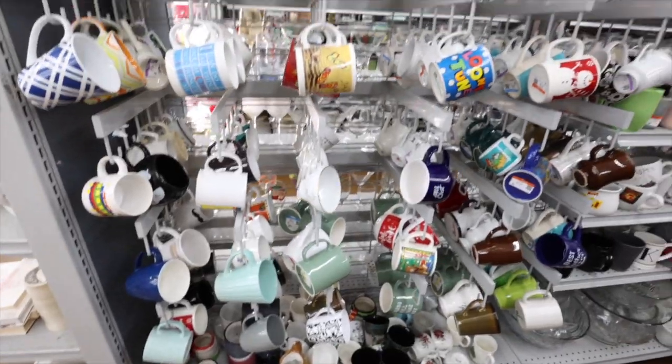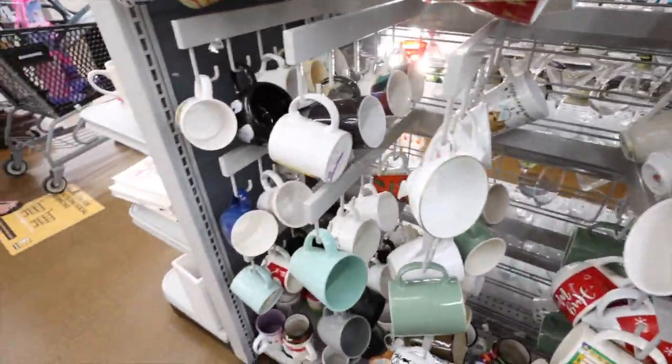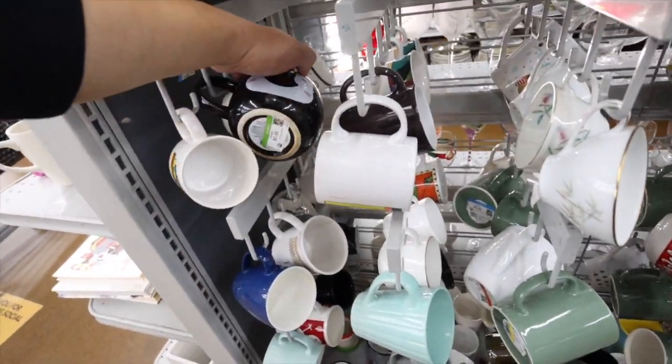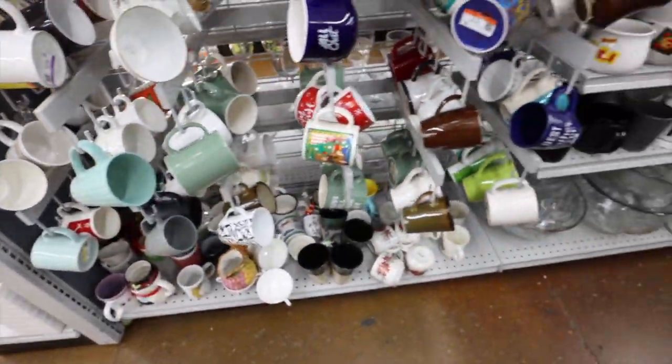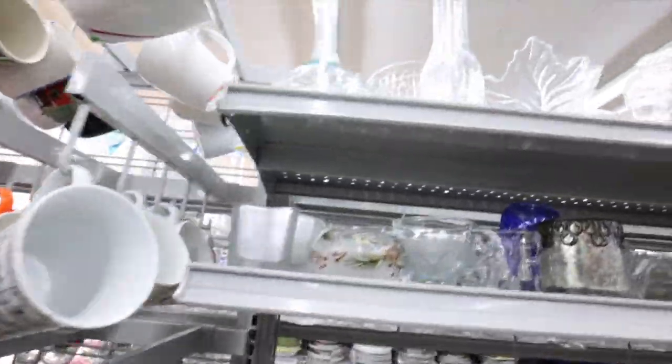I got princess parking today — I'm literally right in front. Let's go check it out. Last time I was here they were moving around all of the fixtures and stuff, and I'm pretty excited. I love it when they move around fixtures. I don't know if this feels like a brand new store.